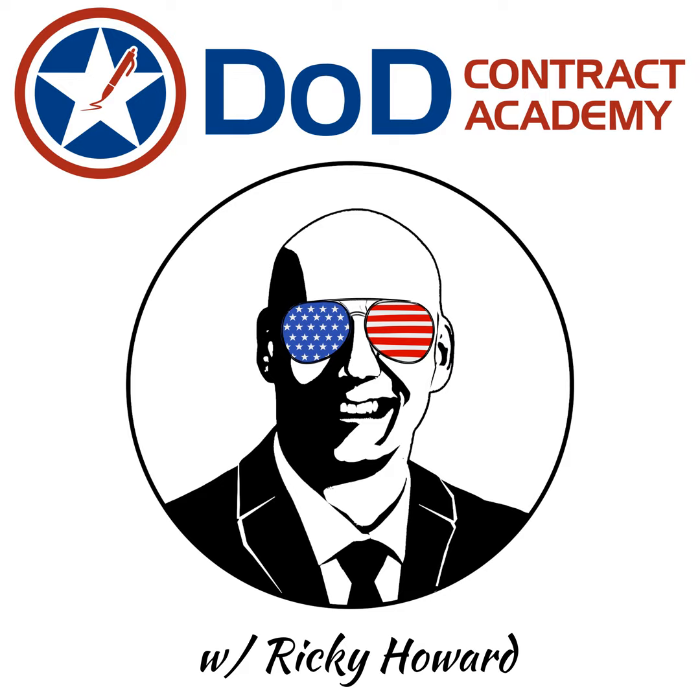Hopefully this was a good podcast for you guys to listen to. If you do need any assistance selling to the government, check out our website, dodcontract.com. We have everything from training to custom done-with-you services to help you sell to the government, no matter what stage of growth you're in — whether we're optimizing what you're doing now or just helping you springboard and get started. If there is something you'd like us to talk about on the podcast, just leave it in the comments. We get a lot of our recommendations through comments and emails, and some people submit directly through the website — we'd love to hear from you. We'd love it if you left a review. Next week we have some great interviews coming up, so stay tuned. Thanks again for listening to the podcast and I will see you next week.